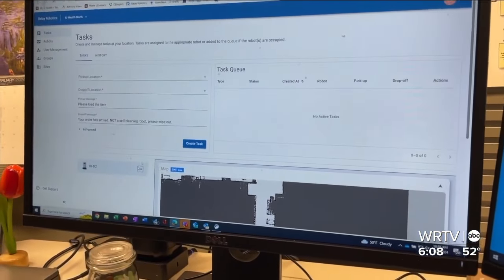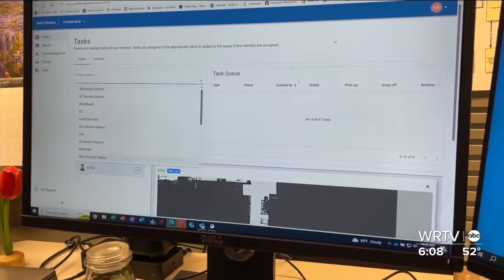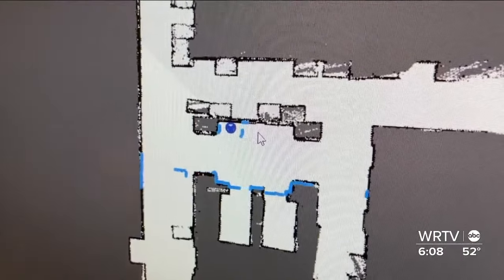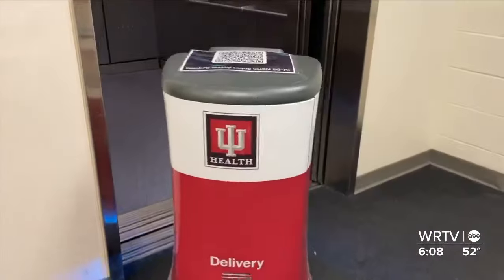The portal works as the brains behind the bot. Destinations are selected, telling it where to go. Virtual mapping allows it to take the path, electronically call the elevator, and even move out of the way of people.